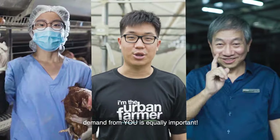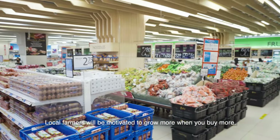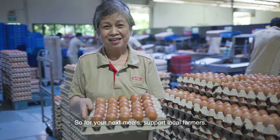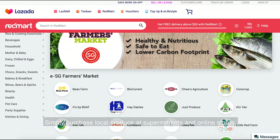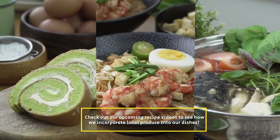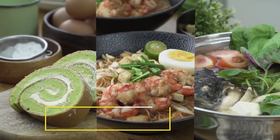To ramp up local production, demand from you is equally important. Local farmers will be motivated to grow more when you buy more. So for your next meals, support local farmers — simply purchase local produce at supermarkets and online stores. Just look out for this logo. Check out our upcoming recipe videos to see how we incorporate local produce into our dishes.